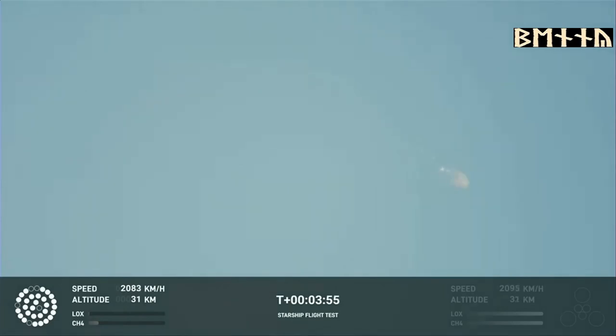I do want to remind everyone that everything after clearing the tower was icing on the cake. And there, as we promised, an exciting end to the Starship inaugural integrated test flight.